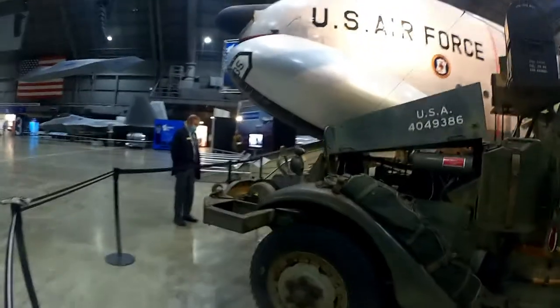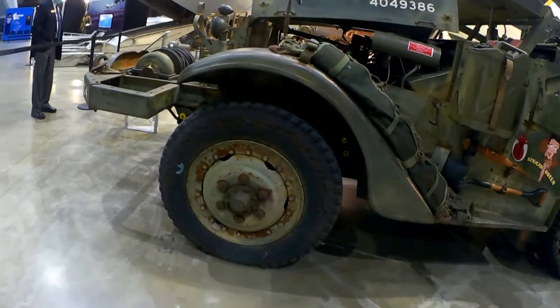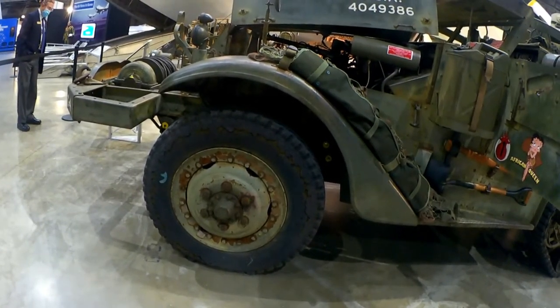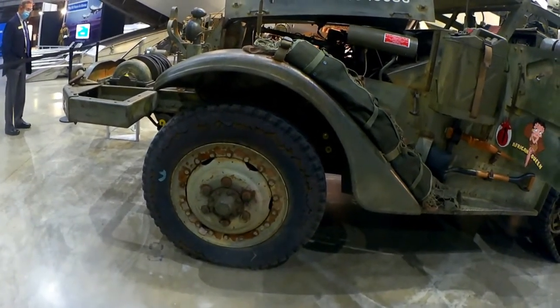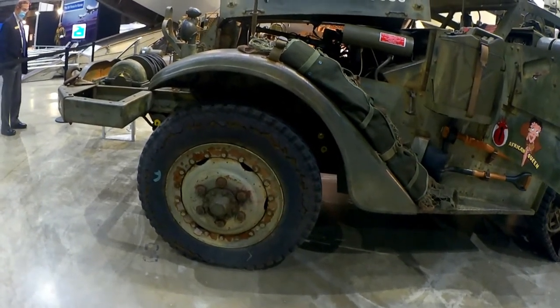Last thing I need to do is get my Michelin Run Flex replaced. As you can see, these things are 68 years old — they're pretty worn out.